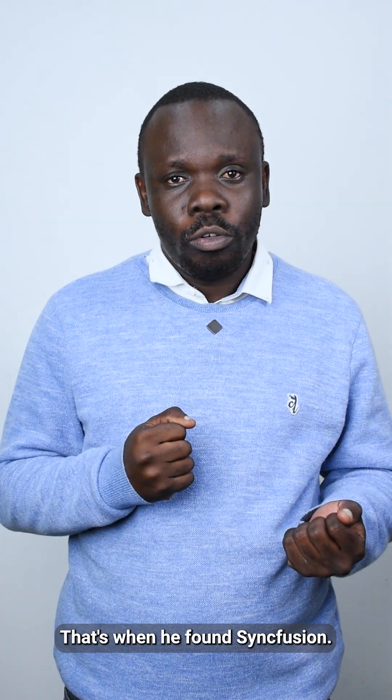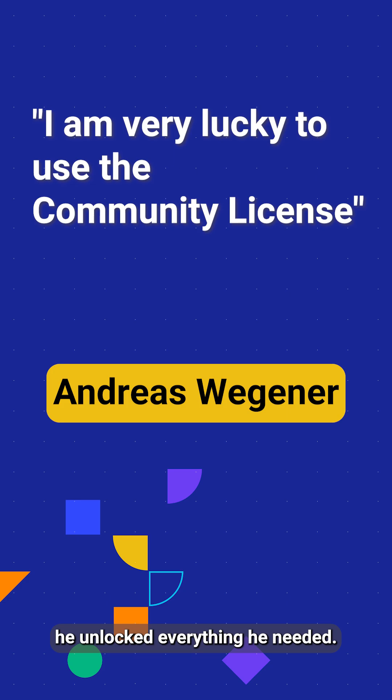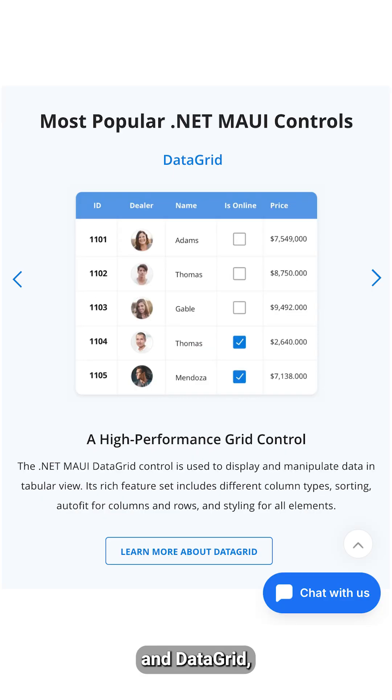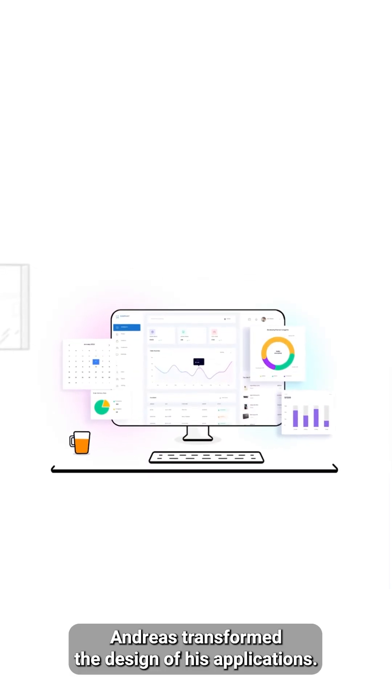That's when he found Syncfusion. With the free community license, he unlocked everything he needed. With powerful components like the list view, tabs, pop-up, and data grid, Andres transformed the design of his applications.